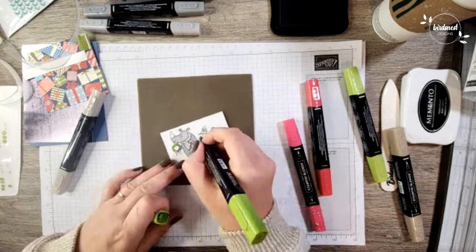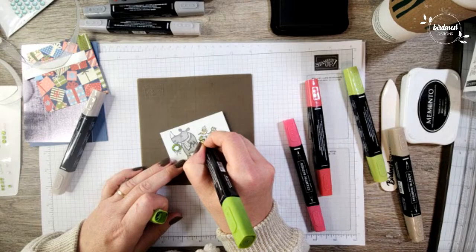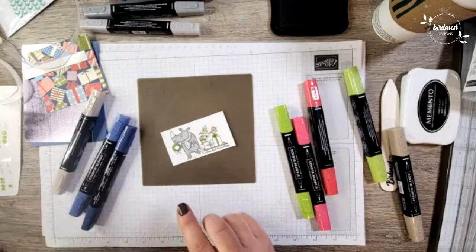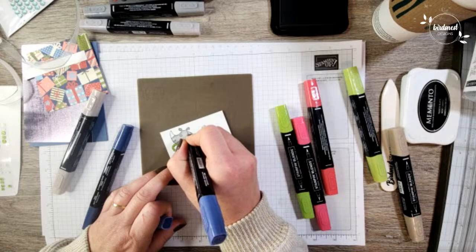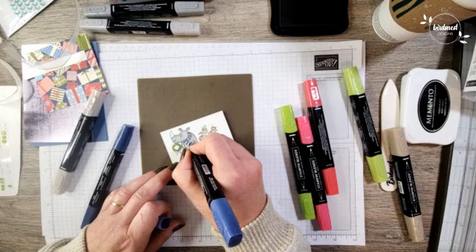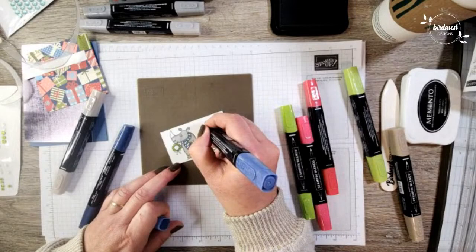Let's color this sweet little bird's toque too — for those watching who aren't sure, a toque is what we call a winter hat here in Canada — so I'm coloring his toque green. Then I have some Misty Moonlight to tie in with the color we used on the card base. I'm just going to use the light one — these blends are extremely dark, so I'll just use the light here, alternating the stripes. Then I'm going to use Pool Party to fill the remainder in, keeping with that blue color scheme for this little birdie's toque and scarf.